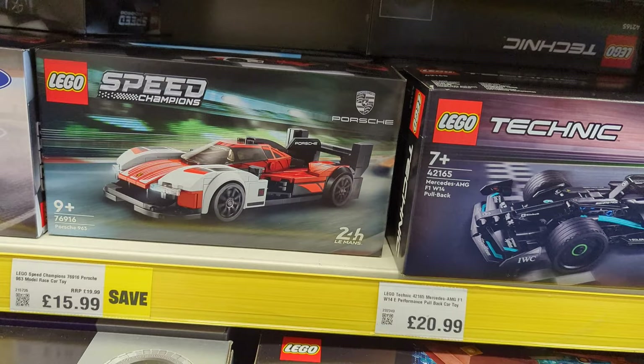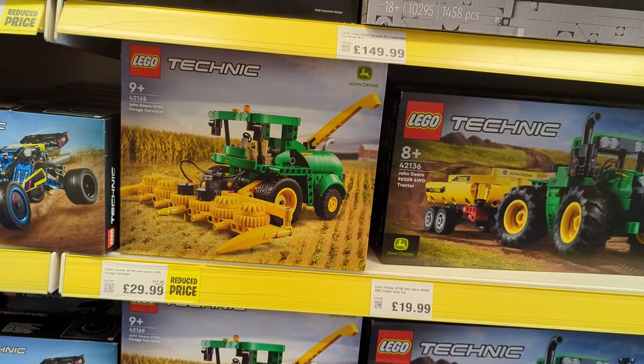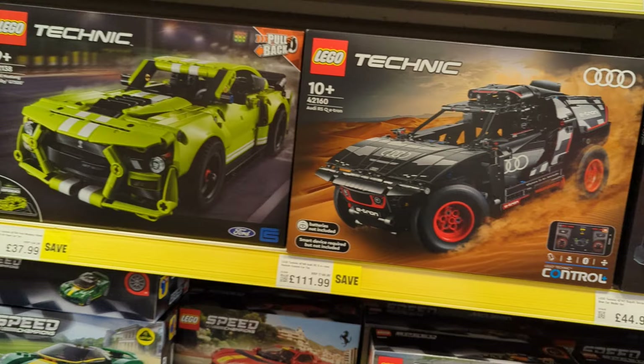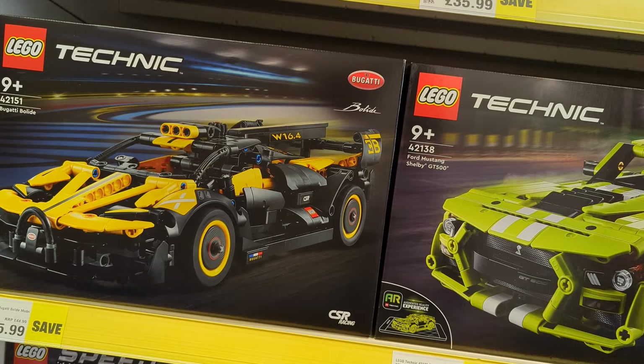Some of the Technic sets — farming sets: the John Deere Harvester is £29.99 down from £38. The Audi RS e-tron is down to £112 from £150. The Ford Mustang Shelby is down to £38 from £45. And the Bugatti Bolide is £36 down from £45.